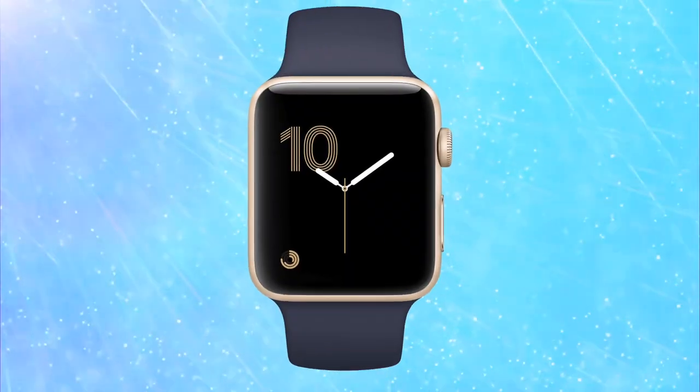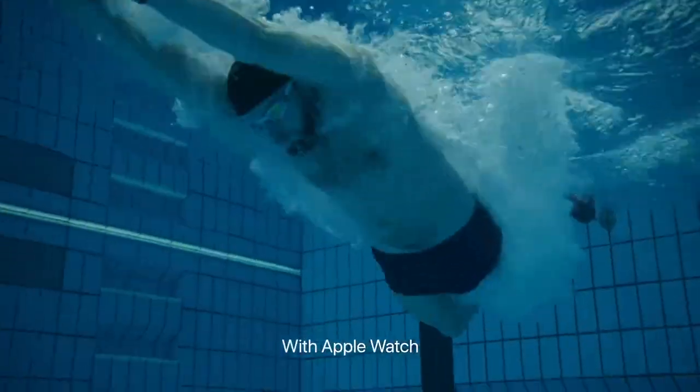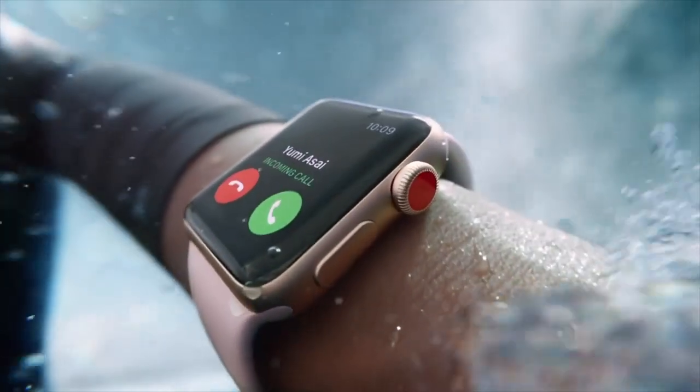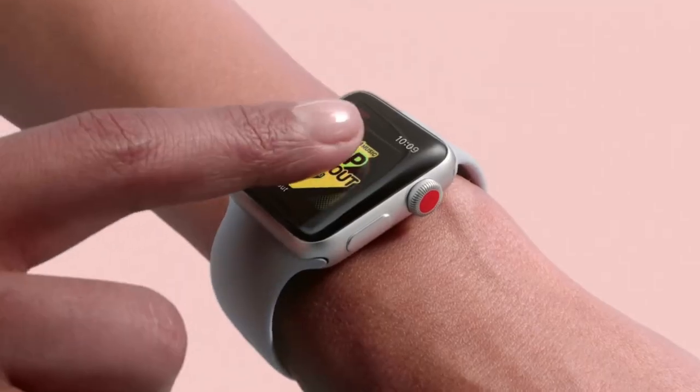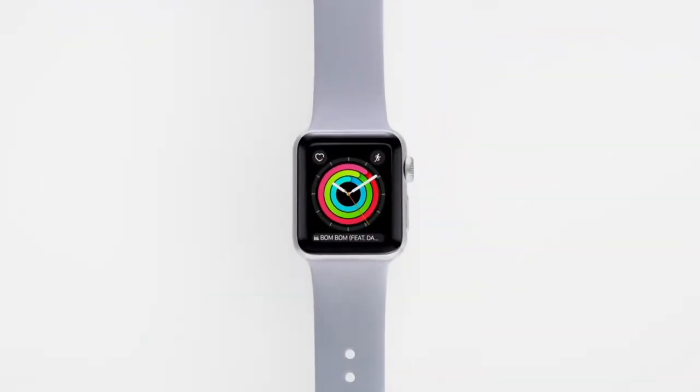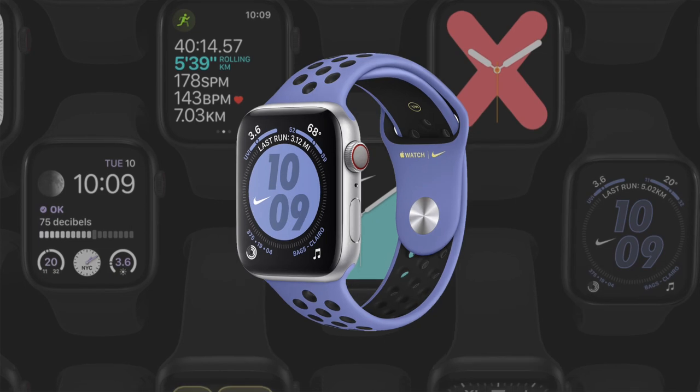But the Series 3 still offers lots of benefits such as water resistance so you can go swimming with it, a display that's just as bright at up to 1000 nits, and all the basic Apple Watch capabilities discussed earlier. Whether these additional features are worth the price is up to you, as the starting price for the Series 5 is almost double that of the Series 3.